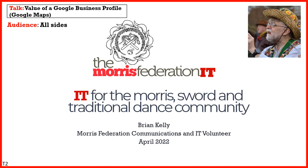Hello, I'm Brian Kelly, communications and IT volunteer for the Morris Federation. In this talk I'll be discussing the value of setting up a Google Business Profile, or how to get your side on Google Maps.